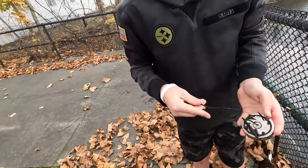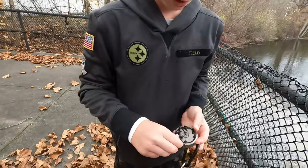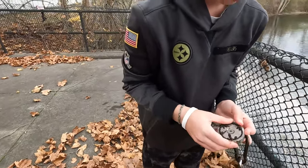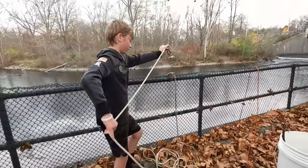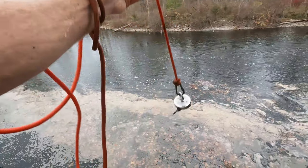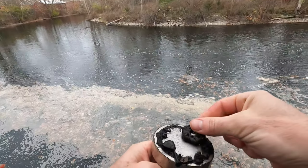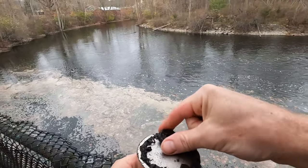Alright, so I got this wire here and I got a nail — not an old nail — and I got this wire. There's a lot of this wire down there. You got a washer? Got a nail, alright, come on over.